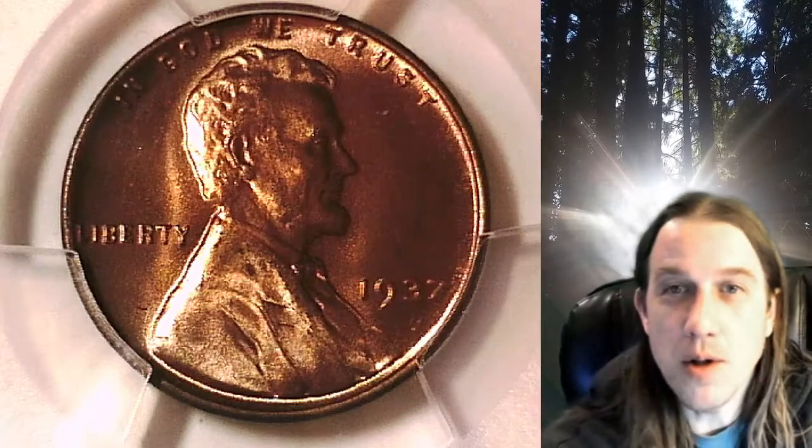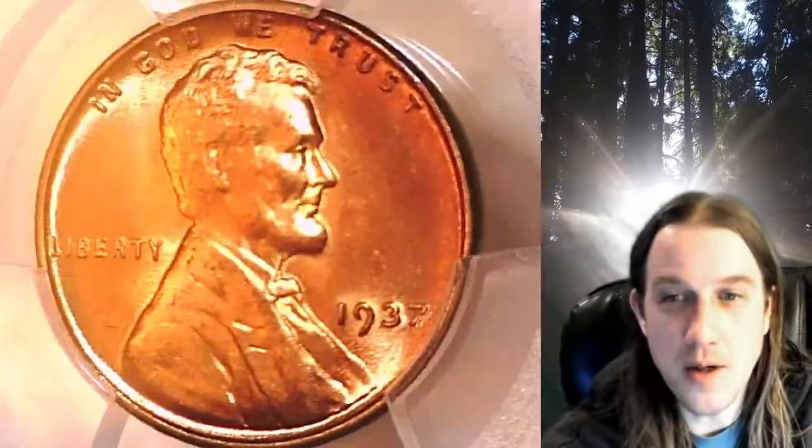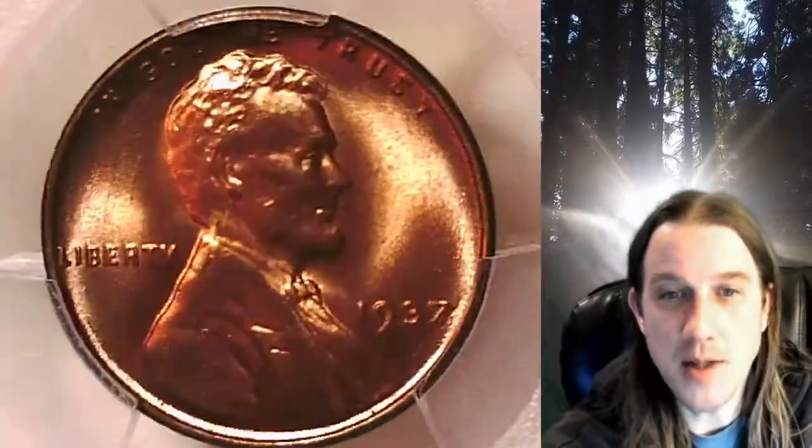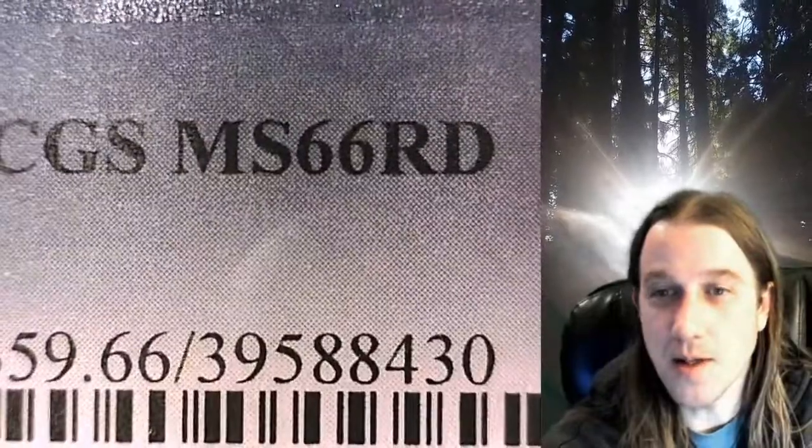Welcome to Time Traveler's Coin Exchange. The next coin we're going to look at is a 1937P Lincoln Wheat Cent. This is a business strike coin from the Philadelphia Mint. It has been graded by PCGS and they graded it Mint State 66 Red.